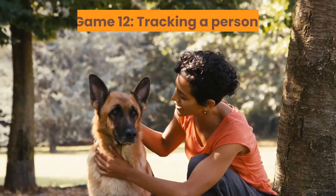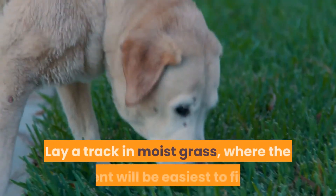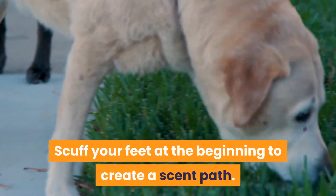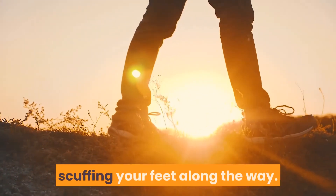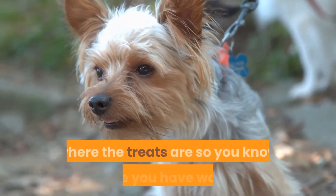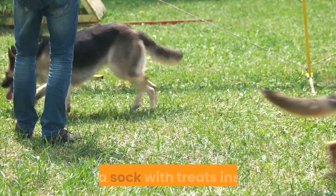Game 12: Tracking a Person. This game is great to teach ground scenting as opposed to air scenting. Lay a track in moist grass where the scent will be easiest to find. Scuff your feet at the beginning to create a scent path. Walk 40 to 50 meters in a straight line, scuffing your feet along the way. As you walk, drop a treat every meter. You can use cones or something to mark where the treats are so you know where you have walked. At the end of the trail, place an object with your scent on it, like a sock with treats inside.